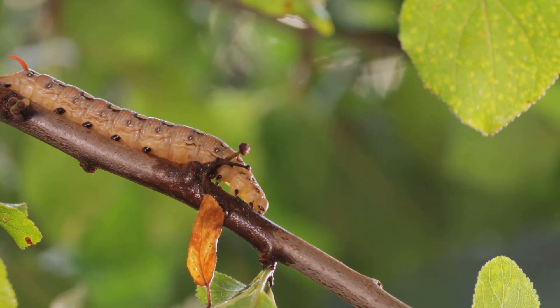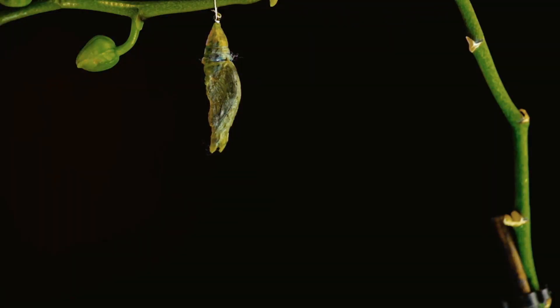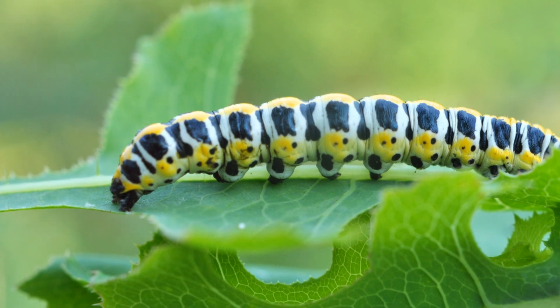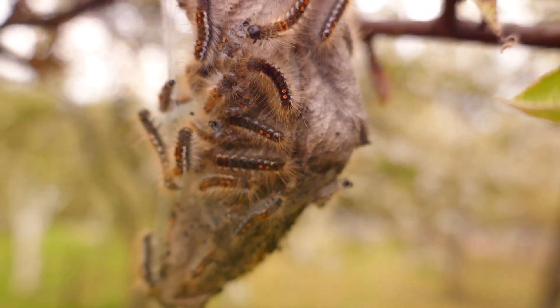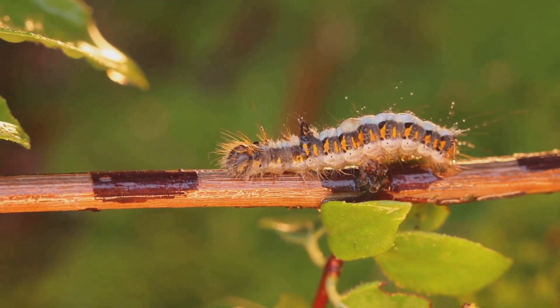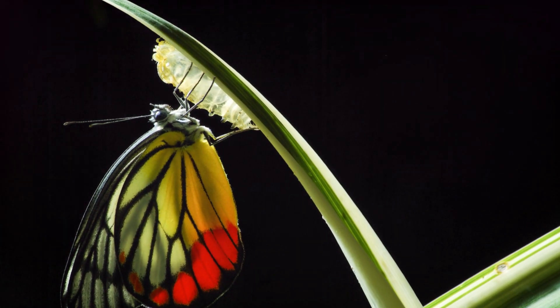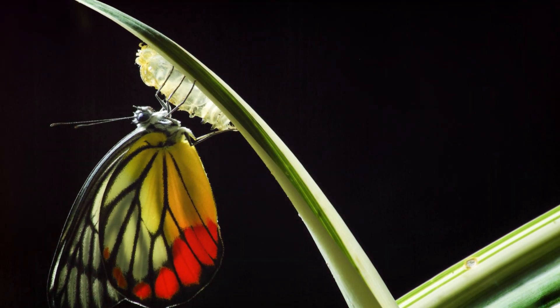The caterpillar eats and grows for several weeks. It sheds its skin several times as it gets bigger. Then it's time for a big change. The caterpillar stops eating and finds a safe place to rest. It hangs upside down from a twig or leaf and creates a hard, protective shell called a chrysalis. Inside this chrysalis, something amazing is happening.